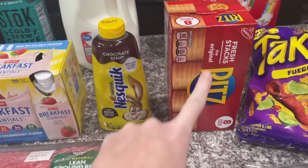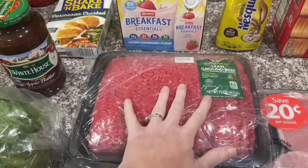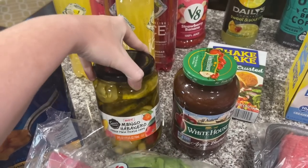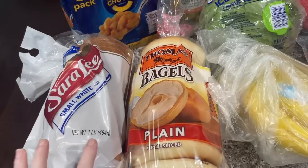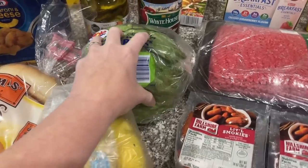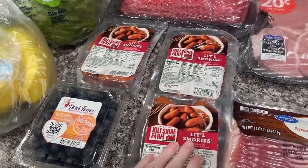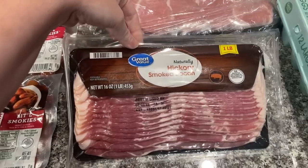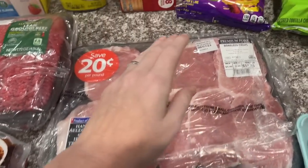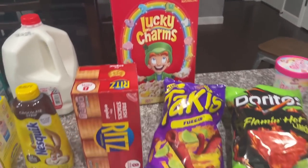We got some Nesquik chocolate syrup because we were running low, ranch crackers, four and a half pounds of lean ground beef, apple butter for a recipe, mango habanero pickles, a five-pack of macaroni and cheese, Sarah Lee small white bread, plain bagels, bananas, lettuce for salads, blueberries, little smokies for a recipe I'll be sharing soon, hickory smoked bacon, and boneless pork chops.